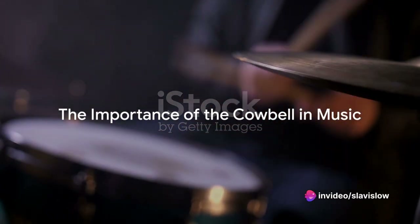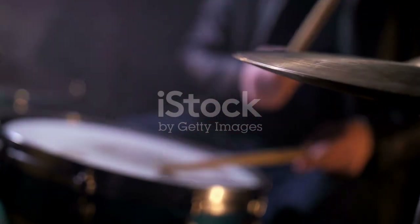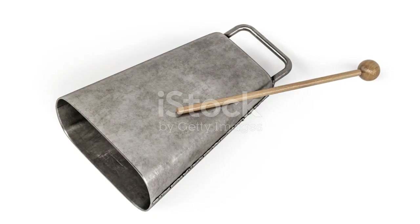Clang — hear that? That's the sound of a cowbell, an instrument that might seem unassuming, but plays a pivotal role in some of the most memorable songs in music history.